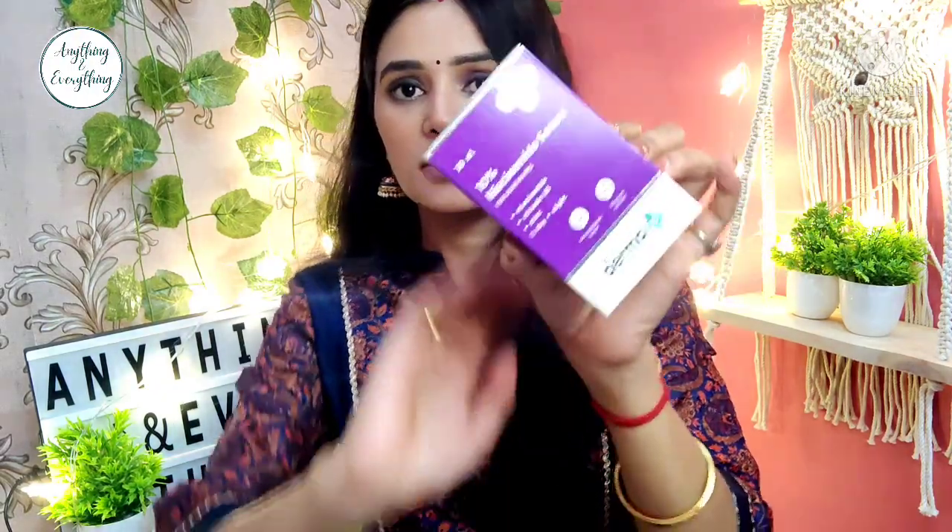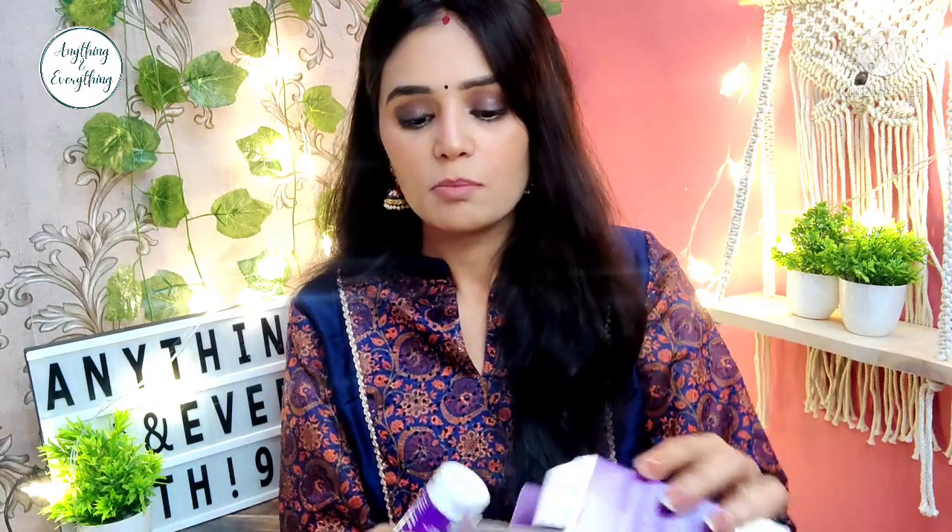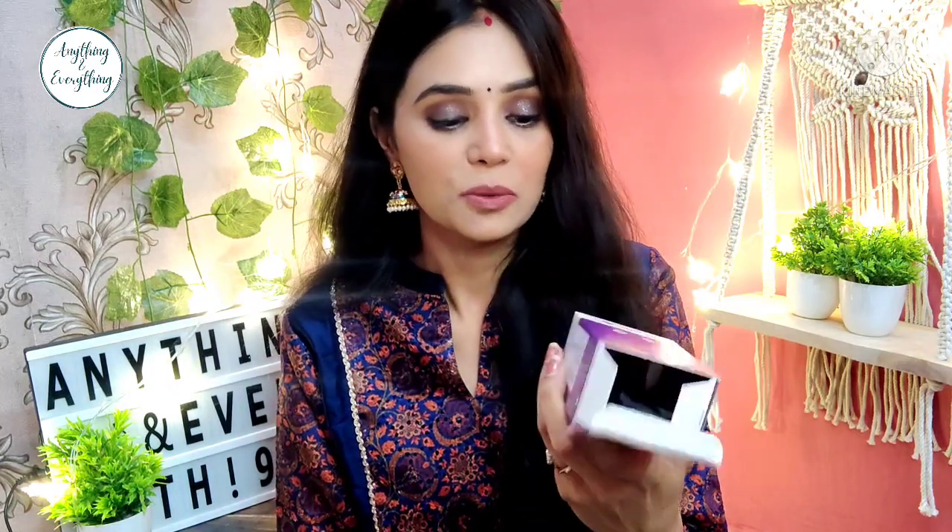I have also used this Derma Co Niacinamide Serum — again because of acne problems. The reviews were very good. I have previously used Wow Vitamin C serum and McAffeine coffee serum which I really liked, but since acne is still happening I wanted to try niacinamide, which is especially helpful for acne and acne marks. It contains niacinamide, vitamin B3, and zinc, and can be included in both morning and night skincare routines. It is 30ml with a dropper — you take 1–2 drops, mix it, and you're done. MRP is 599 rupees and I got it for 599 rupees with no lightning deal.